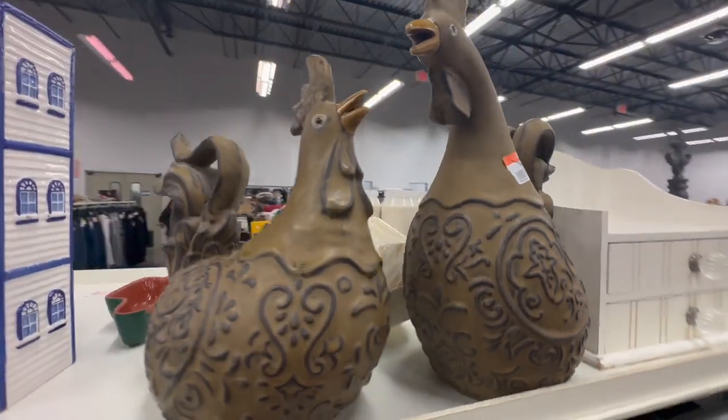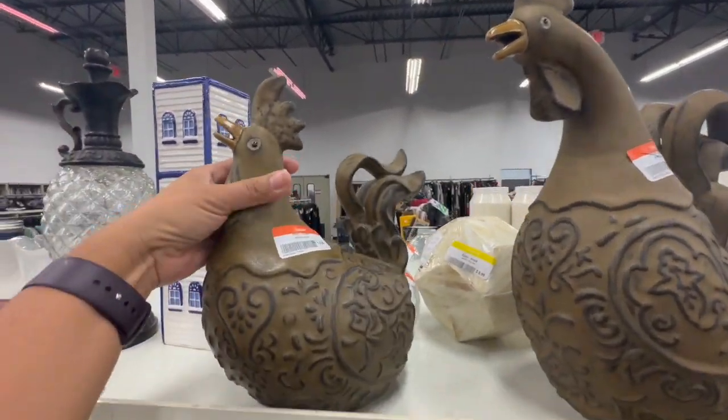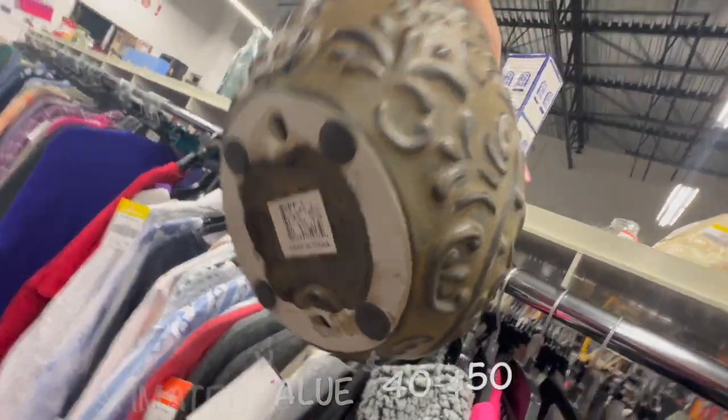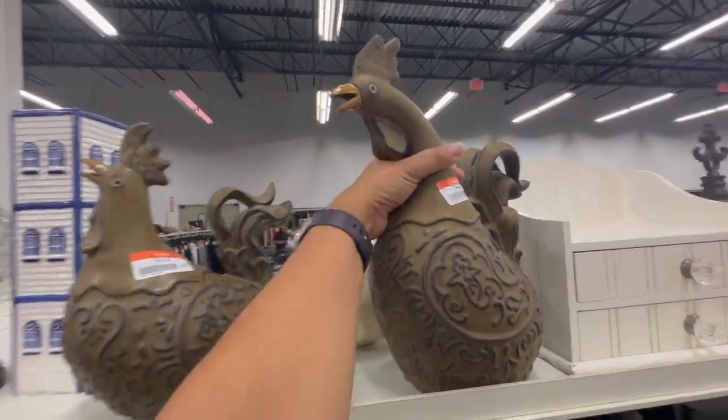The music at this thrift store was incredibly loud so I had to delete the original audio so I don't get in trouble with YouTube. The ceramic roosters are well priced and they will sell well at the booth — we always do well when we have statues or figurines of roosters.